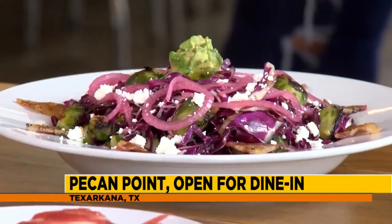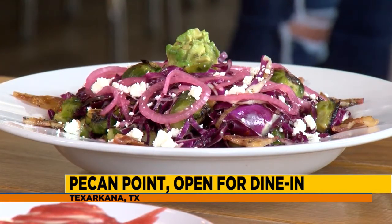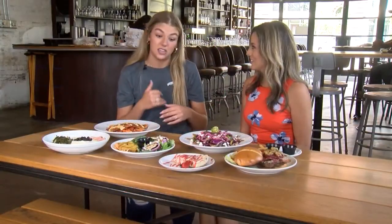Then we have our charred Brussels salad. This one is probably our most colorful dish. Brussels are really common here, we use them a lot. It has a hot bacon dressing, so that's just so rich and it brings in so much flavor. We sell a ton of it actually.